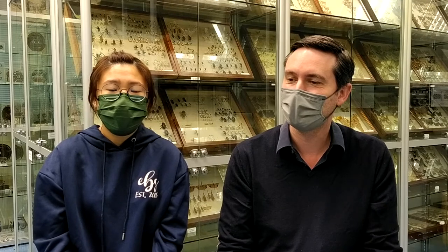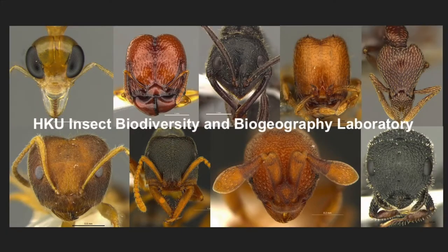The project is basically my final year project, and we're working on a citizen science project to investigate the distribution of exotic ant species in Hong Kong, and also to test the effectiveness of citizen science in terms of data collection.